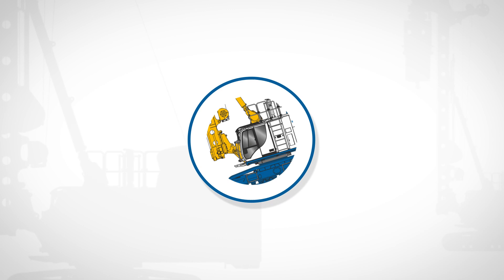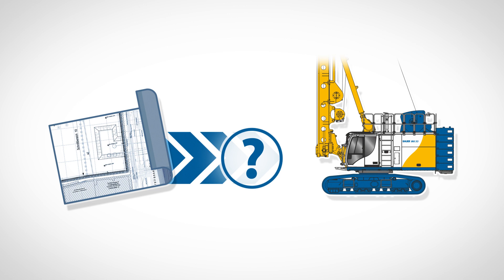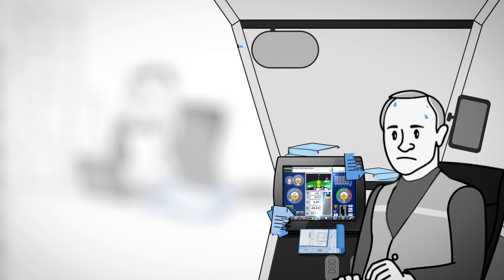Recording and transmitting production data — the equipment of Bauer Maschinen has been able to do this for a long time. But how does the design data from building construction actually reach the equipment? Until now, this has been done using paper construction plans, manual data transfer, and constant status inquiries. This results in errors during entry, inconvenient status requests, and an unmanageable amount of paperwork.